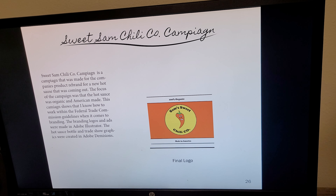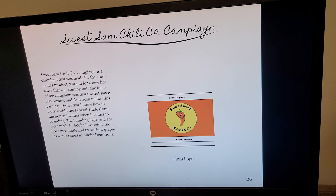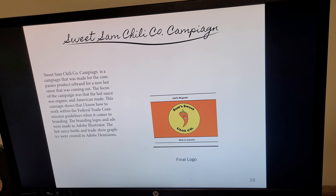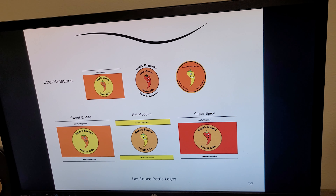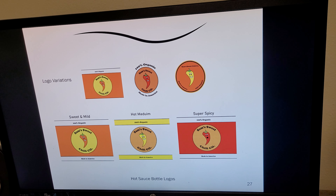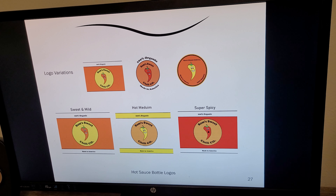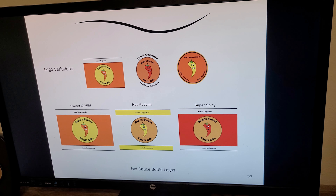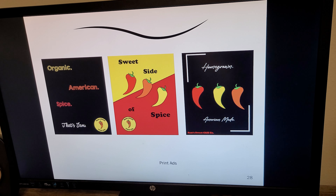Next is the Sweet Sam Chili Company. This is actually the pepper that I created originally to base my personal logo off of. This mock company came to me and wanted to rebrand their hot sauce logos. I created three various logos and labels for their hot sauces, as well as print ads.